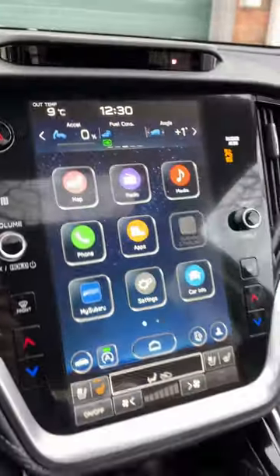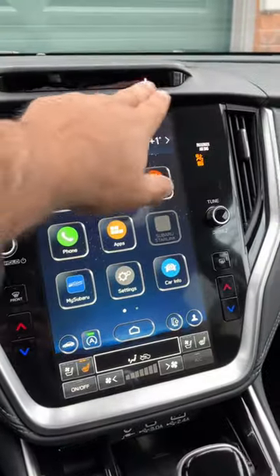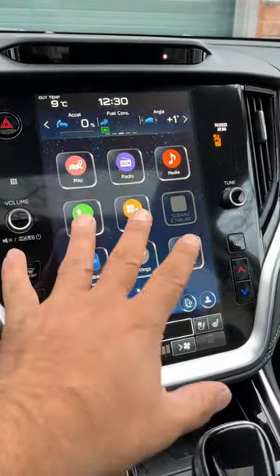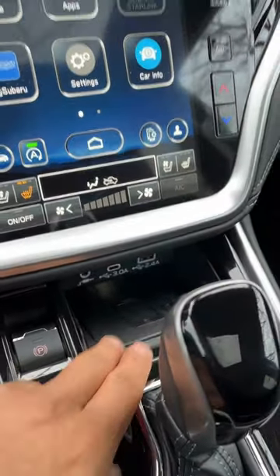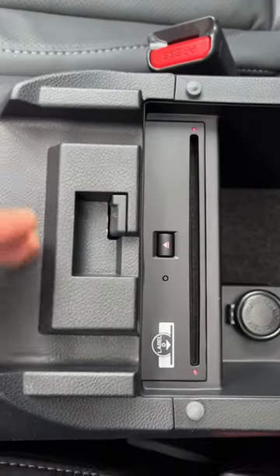I'm in a 2023 Subaru Outback — it's the top trim and it's got a CD player. That's a camera that dings at you if your eyes go off the road. This is one big block for your infotainment system, and that's your wireless charger.